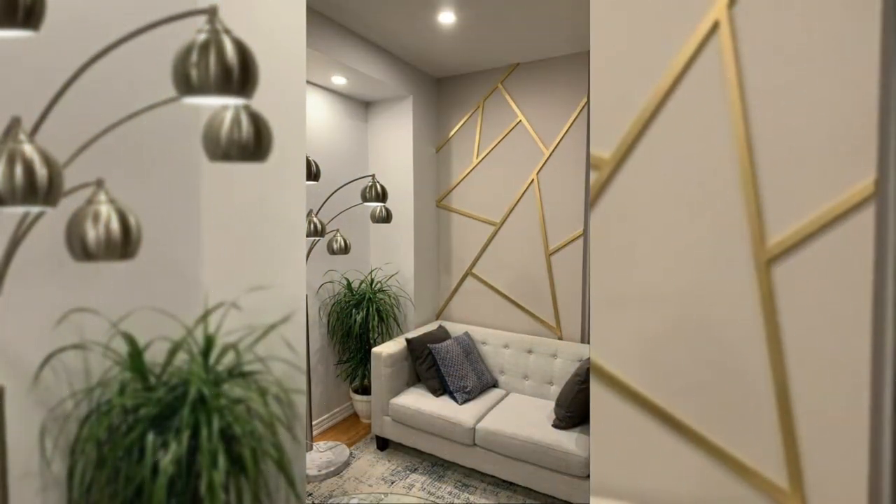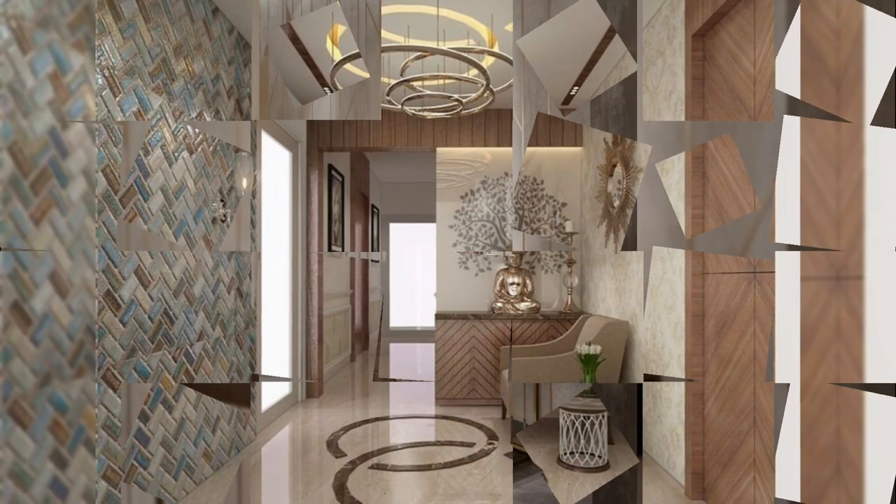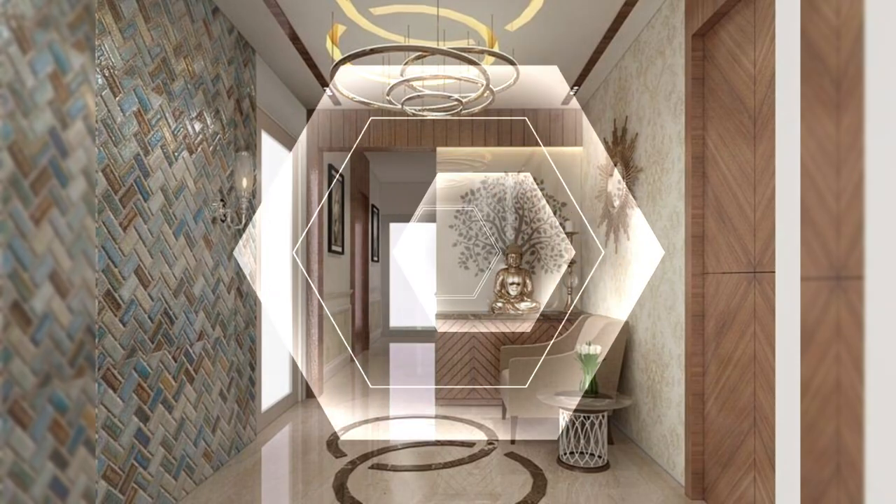17. Mount your television. Mounting your flat screen to the wall is a great way to free up space on top of your media cabinet, enhance your wall, and update the entire look of your living room or bedroom.